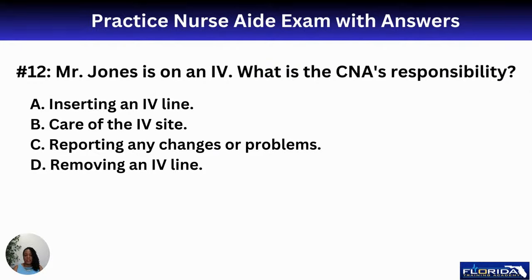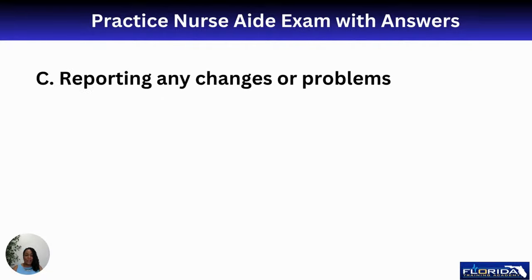Number twelve: Mr. Jones is on an IV. What is the CNA's responsibility? A, inserting an IV line; B, care of the IV site; C, reporting any changes or problems; D, removing an IV line. As a basic caregiver on the CNA exam, you are going to C — report any changes or problems to the nurse, who will then assess the IV site.